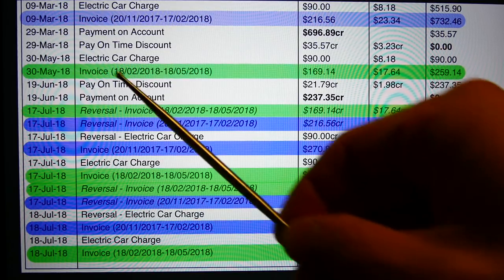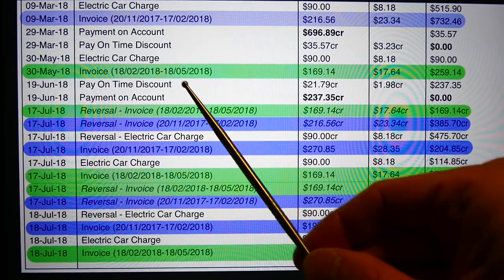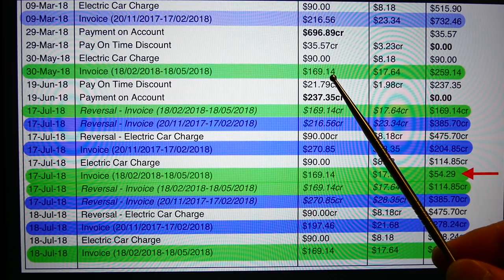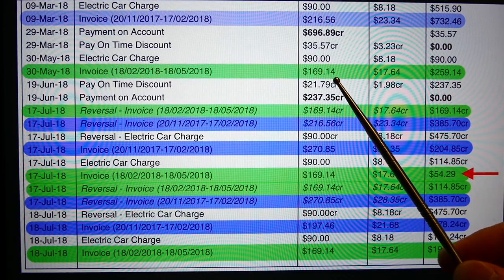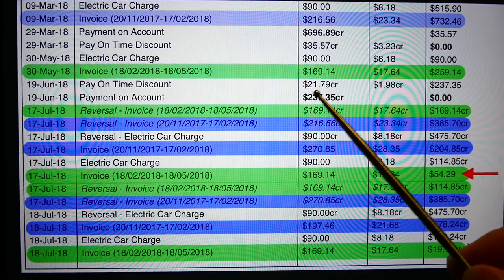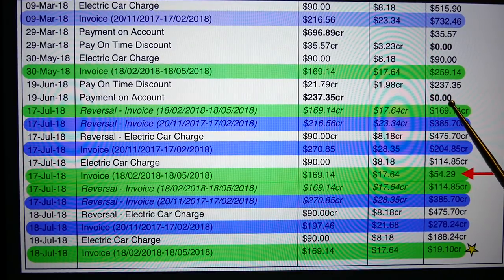On the 30th of May, this invoice for the bill period 18th of February to the 18th of May — the amount charged for my electricity was $169.14. Again, on the 19th of June I paid on time and received the discount, and importantly on the 19th of June my account was at zero again.